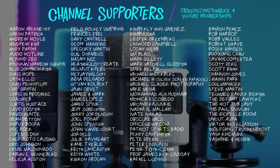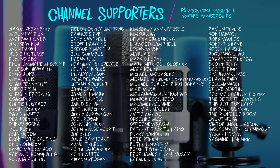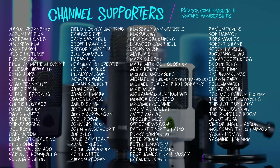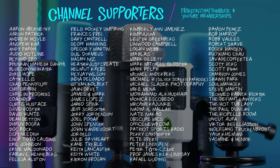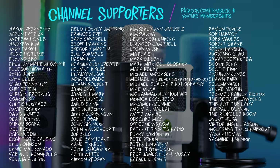Thank you to everyone who helps support my channel through Patreon and YouTube channel memberships. I can't tell you how it blows my mind that you're willing to do this, and I appreciate it. Thank you.